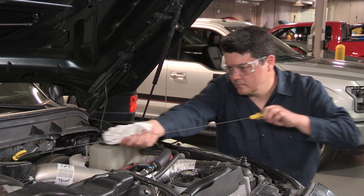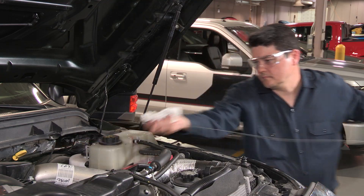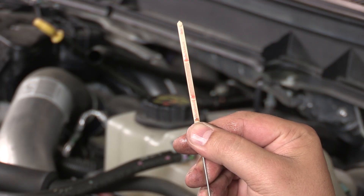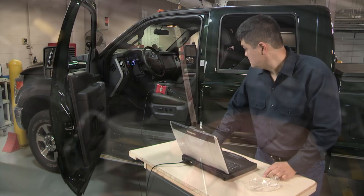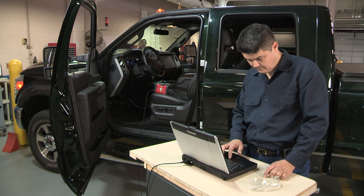Checking fluid can be complex depending on access to the transmission, and take care that you fill to the precise level. Too much fluid can do as much damage as too little. Also, an integrated diagnostic system, or IDS tool, may be necessary for temperature readings.